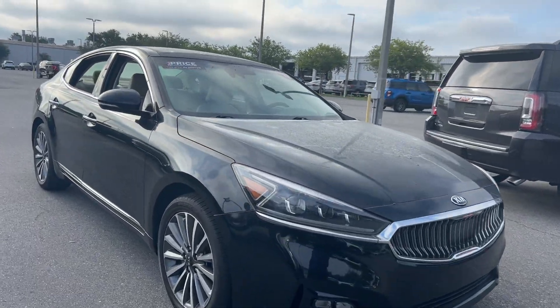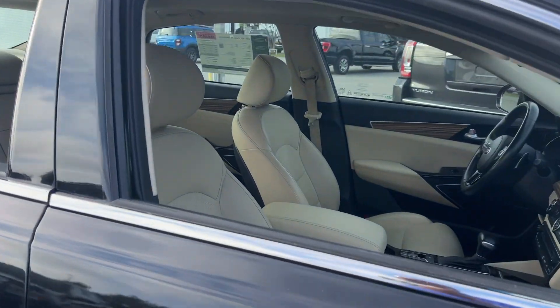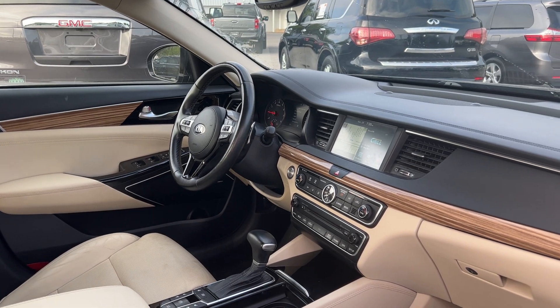This is a 2017 Kia Cadenza, black over beige leather interior, power driver seat, power windows, locks and mirrors, leather wrap steering wheel, and cruise control.